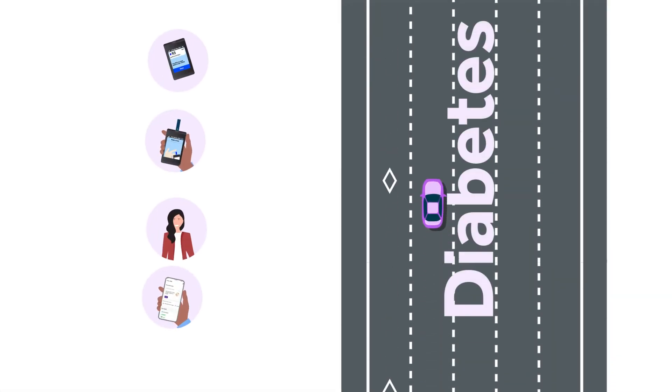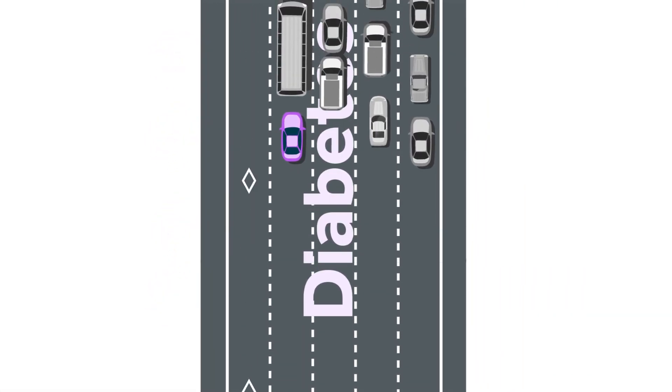Completing these steps today will move you miles ahead on the journey to better health. So take the wheel and put the pedal to the metal.